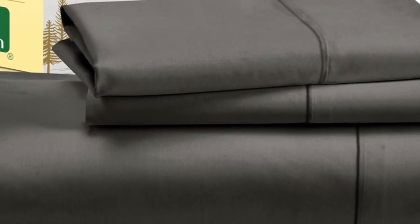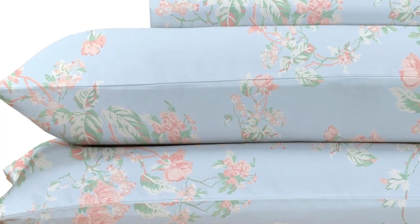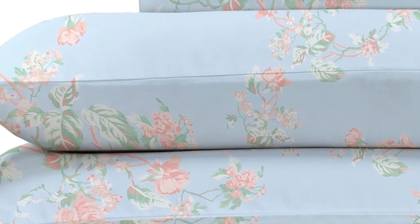While making the bed with these sheets, testers appreciated the top and bottom tags that save you the hassle of determining which side is the long side and which is the short. The 16-inch pocket depth makes them a fit for most mattress sizes.